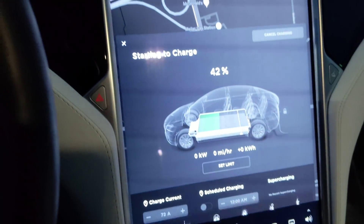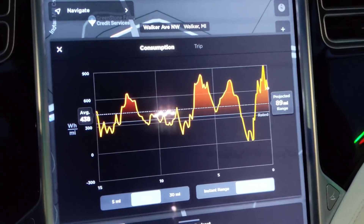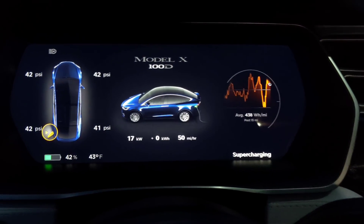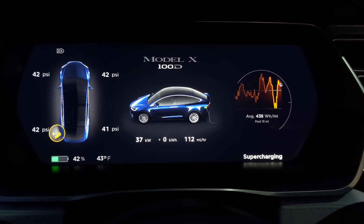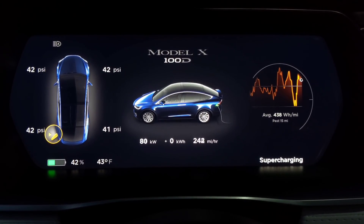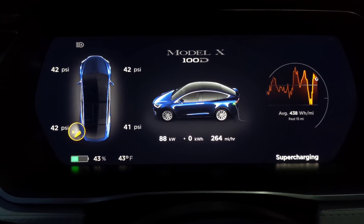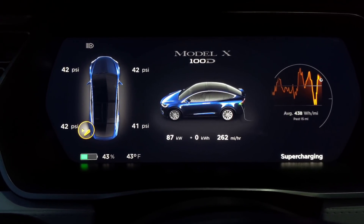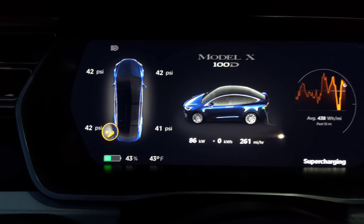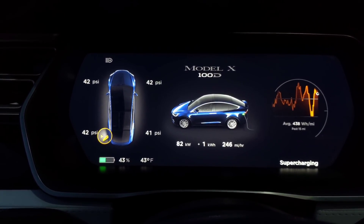I did some ups and downs here — that should have warmed the battery up at least a little bit. Now let's see what it does. Definitely goes up to 70 really fast. We got it up to 90, which is not that much for being at 43%.